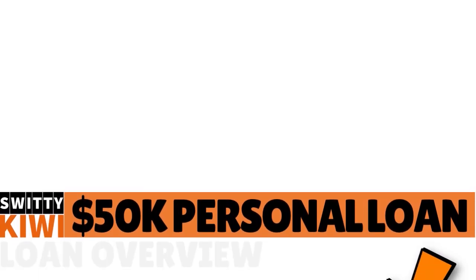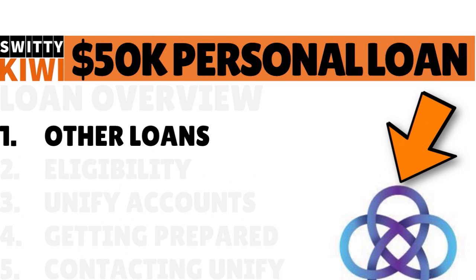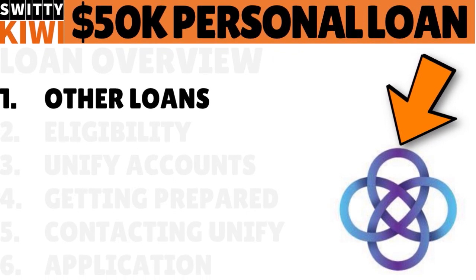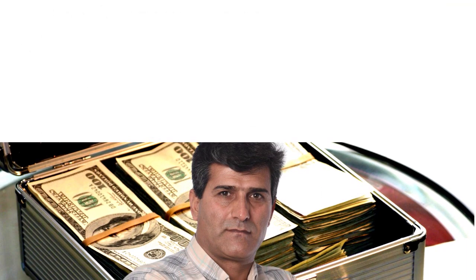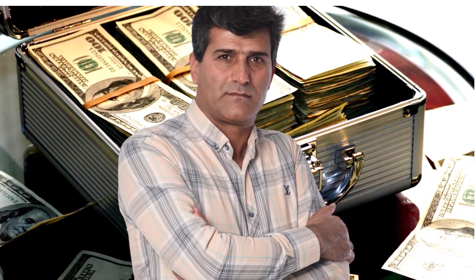Let me talk to you about other loans that Unified Federal Credit Union offers. It's good to know about these in case you don't qualify for the main loan. You can qualify for other loans. What are they? They have short-term loans, vehicle loans, and home loans. Let's quickly go through those.